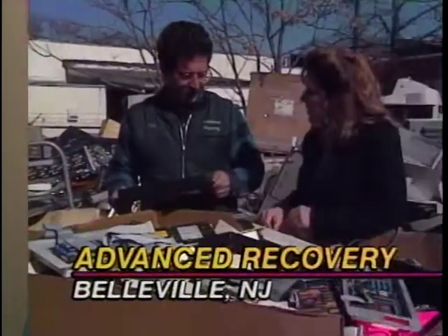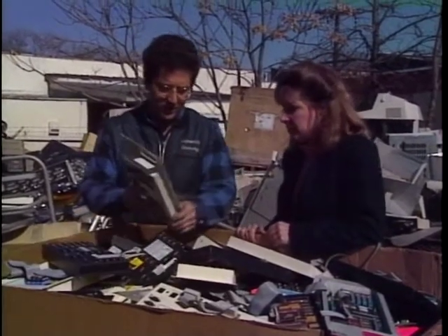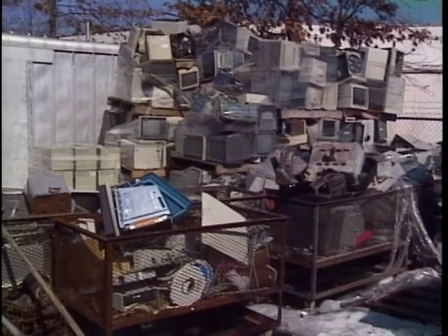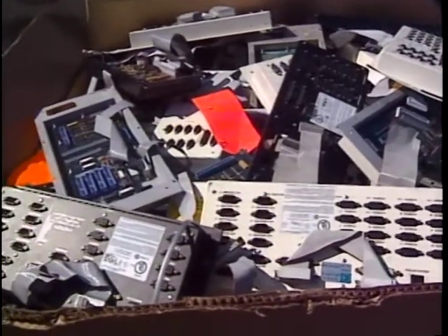One approach to recycling old computers is to fix them and give them to someone else, as we saw before. Another approach is to break them down to recycle the basic raw materials inside. That's the approach at Advanced Recovery, a computer recycling center in Bellevue, New Jersey. Eric Buchel was a graphic artist whose hobbies were environmental art and collecting spare computer parts. The first time he took apart a monitor and discovered it contained almost five pounds of lead, he decided to set up a recycling business to keep discarded computer materials out of landfills.